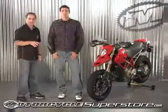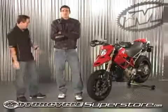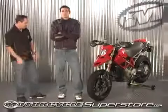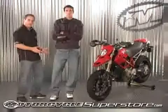Brand new from Shift for 2009 is our Low Down jean. This is a very casual jean with 14-ounce denim — nice, beefy denim. Our whole philosophy behind designing this jean is to make sure that we're offering something that's casual looking but also has ride-specific features.